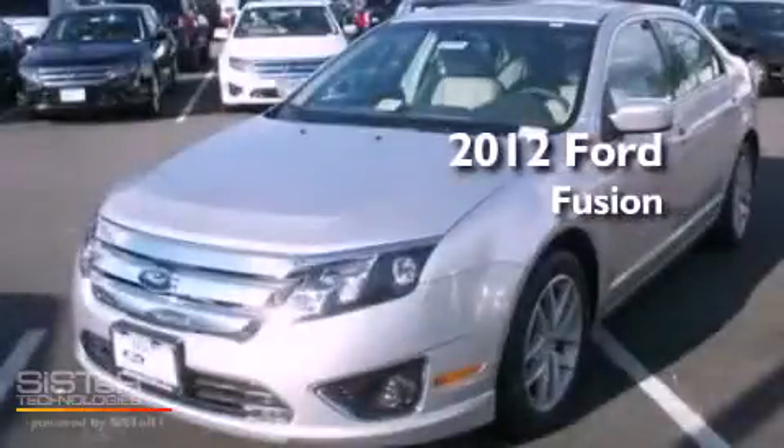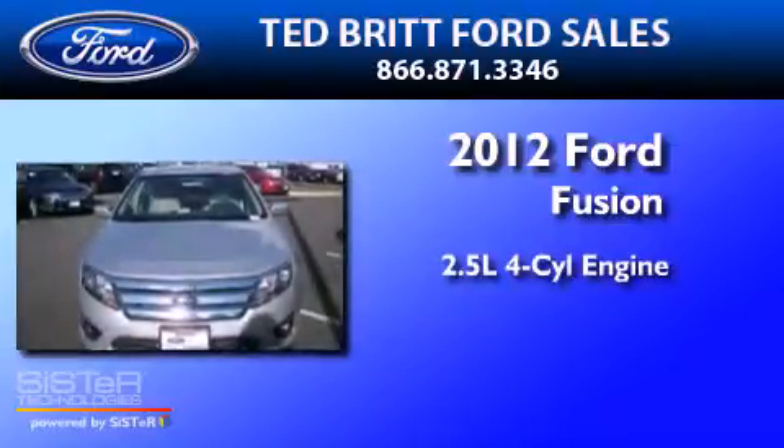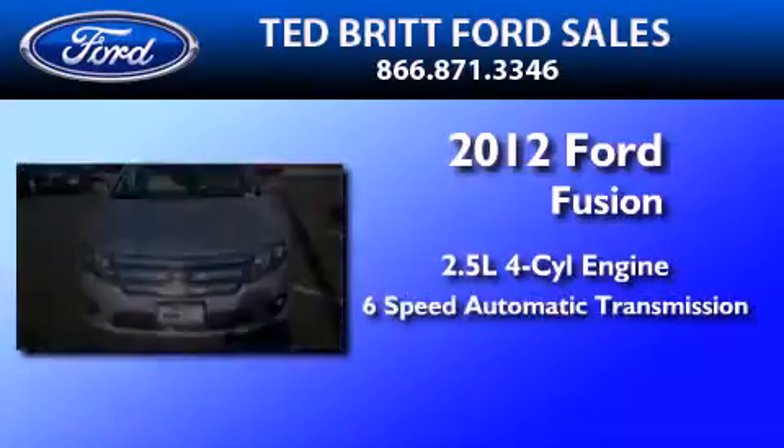This is a brand-new 2012 Ford Fusion. It has a 2.5-liter four-cylinder engine and a six-speed automatic transmission.